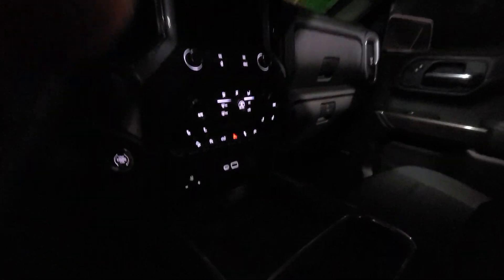Just look at it inside — nice display here, LED lights inside the cabin, heated seats as you can see, crew cab too, so plenty of space, and an upgraded Bose sound system along with power seats and remote start.